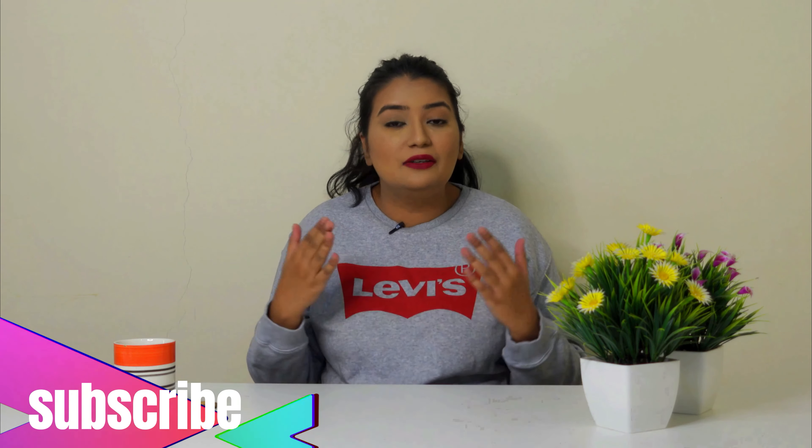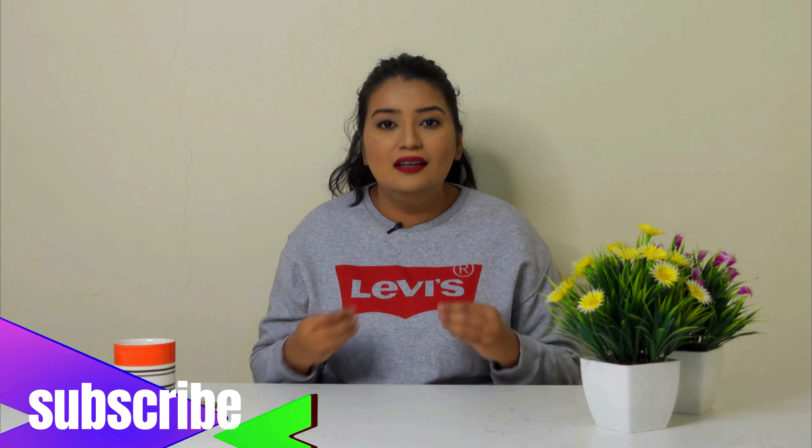Hey everyone, I hope you all are doing great. Today I am going to share my braces update with you, and it's going to be about my cavity filling and also extraction. So if you are interested, please watch this video until the end. If you like this video, then don't forget to like, share and subscribe to my channel. So without any further ado, let's just get started.